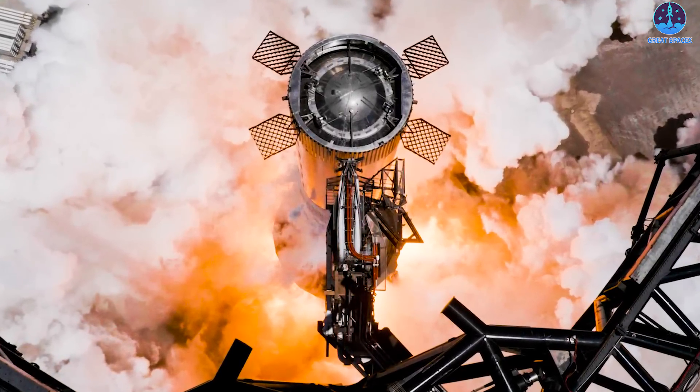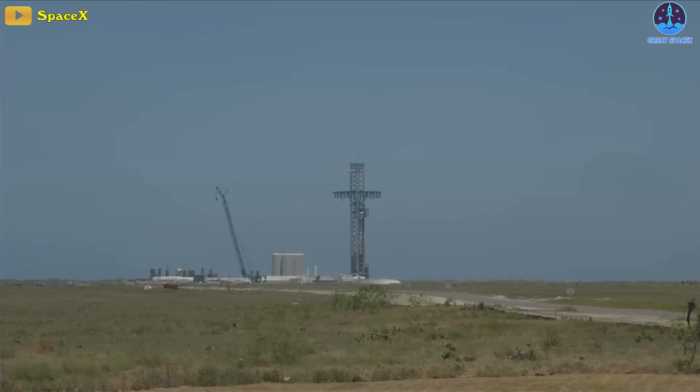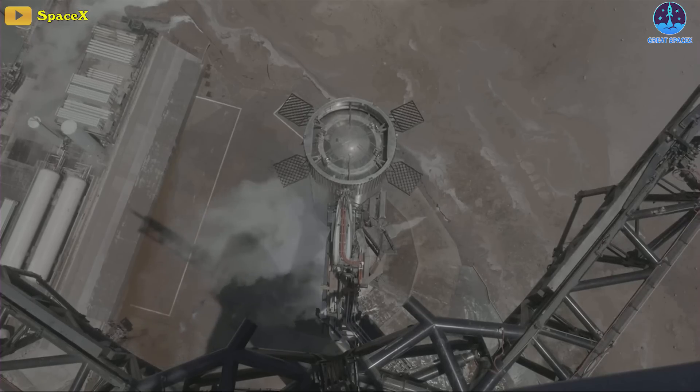Four of the engines shut down prematurely. Nevertheless, the comments by SpaceX on the video said, "The pad looks good, the launch vehicle looks good, and with that, that moves us another step closer to our next flight test."